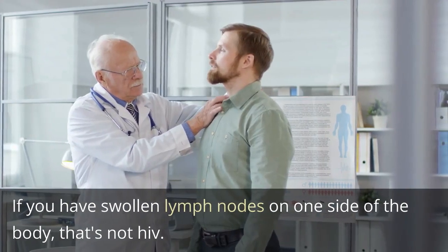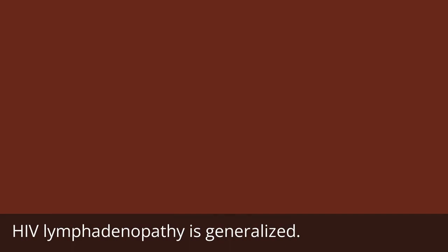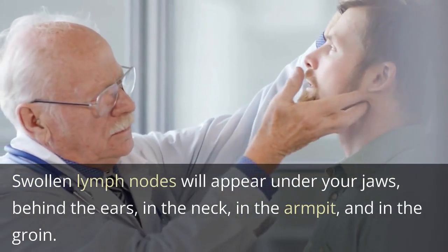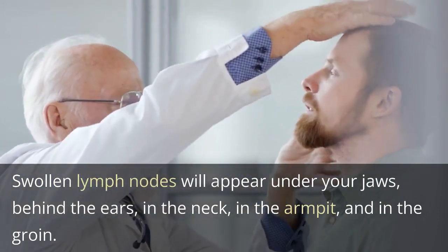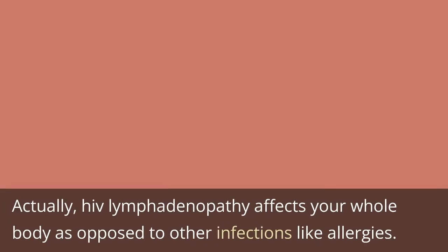If you have swollen lymph nodes on one side of the body, that's not HIV. HIV lymphadenopathy is generalized. Swollen lymph nodes will appear under your jaws, behind the ears, in the neck, in the armpit, and in the groin. HIV lymphadenopathy affects your whole body, as opposed to other infections like allergies.